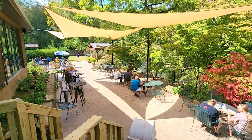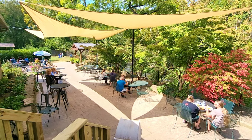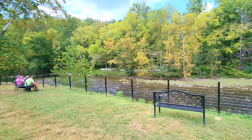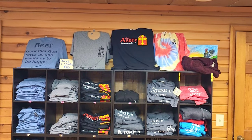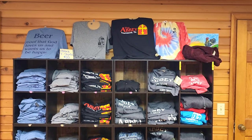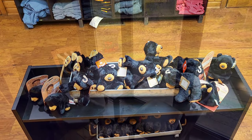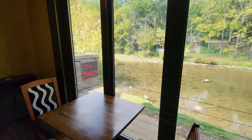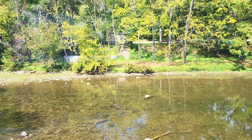Here we have the outdoor patio seating area. Looks like it is pet-friendly, as I see a puppy down there. They've got some yard games and you have a great view of the river down there below. And of course, you've got your merch — a great selection of t-shirts and other items. But we chose this pretty little table with a view of the river below. I love how many great seating options there are here at the Abbey.